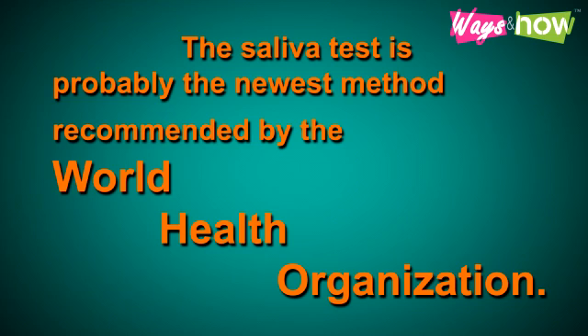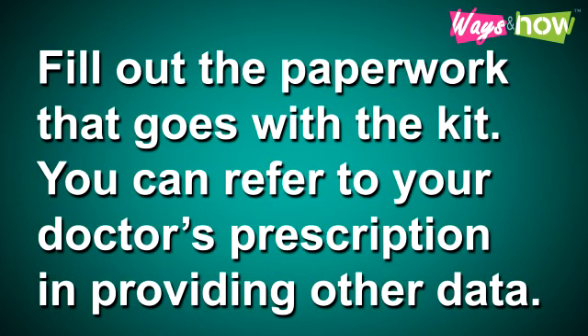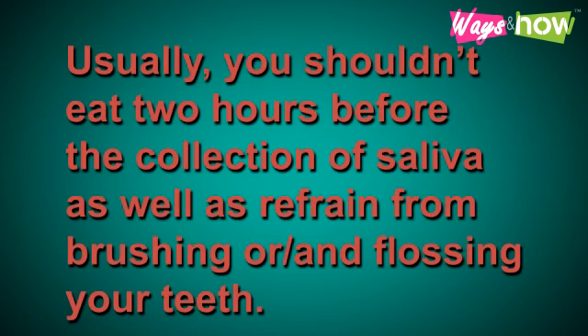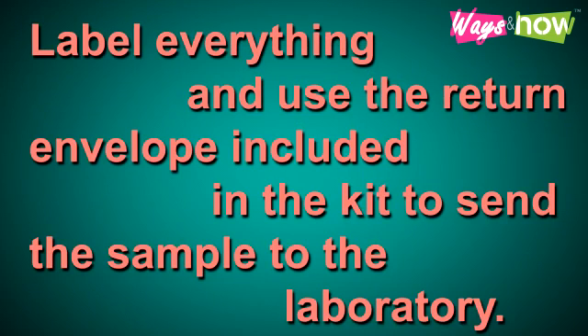The saliva test is probably the newest method and is recommended by the World Health Organization. It is easy to do and involves no pain like pricking your skin. Saliva tests are usually done with a test kit, which you can purchase or have your doctor order and send to your house. Fill out the paperwork that comes with the kit, referring to your doctor's prescription for other data. The kit will have instructions on how to properly take the sample — follow the directions accordingly. Usually, you should not eat two hours before the collection of saliva, and refrain from brushing or flossing your teeth. The best time is always in the morning. Go through the checklist provided, then label everything and, using the return envelope included in the kit, send the sample to the laboratory.